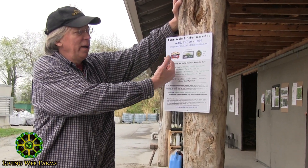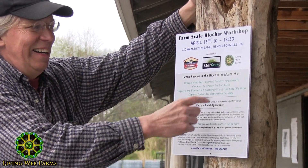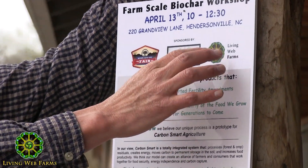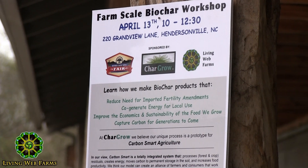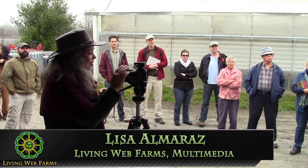Our workshop today is brought to us by Mother Earth, and CharGro, which is our company that makes the products. We are sitting on Living Web Farms. There are a few different farms in the area that are part of the Living Web Farm educational facility. Lisa is going to tell us a little bit about Living Web Farms so you can understand a little bit more how we got to be here.